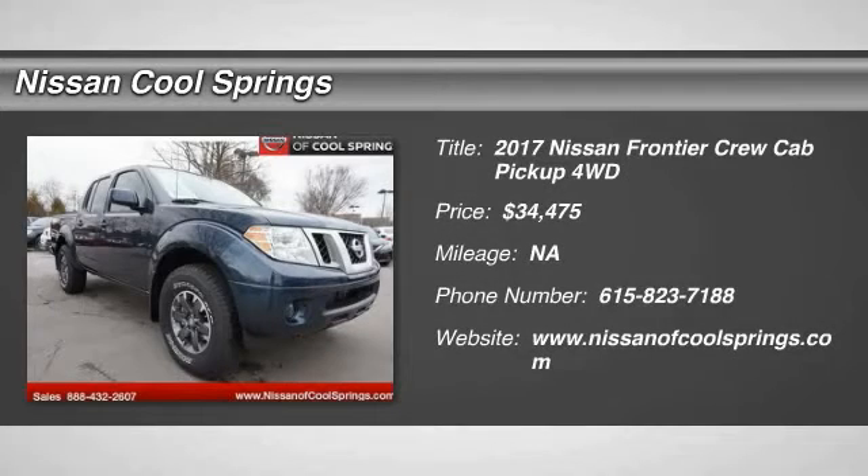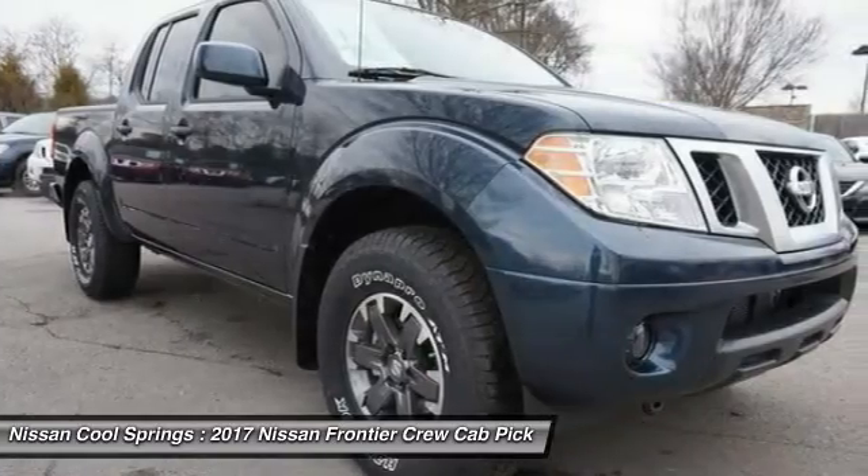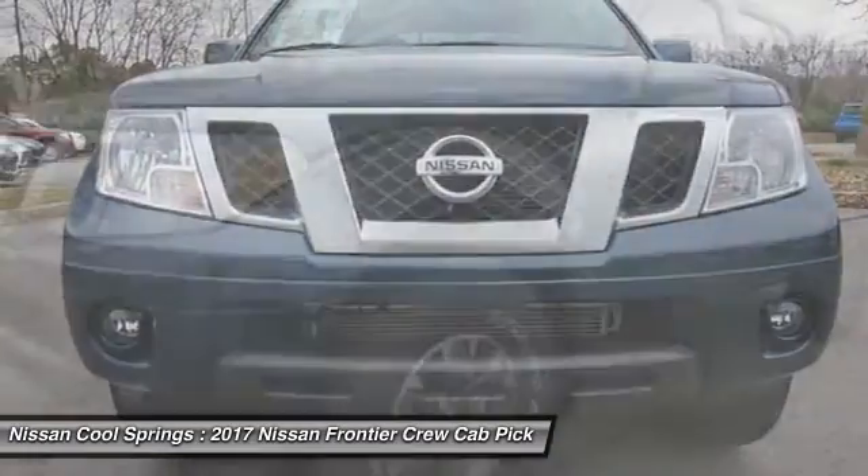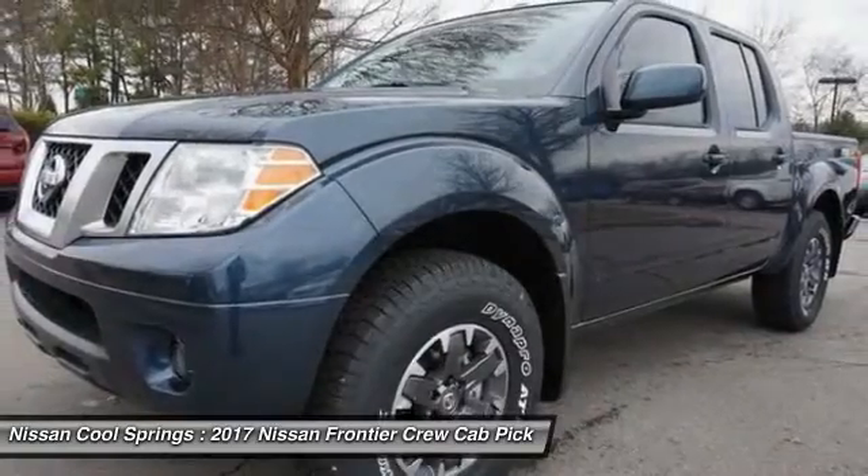Take a ride in the 2017 Frontier. The Nissan Frontier offers a full-length, fully boxed frame for strength, serious off-road capabilities, and a five-star rating for side impact crash safety.